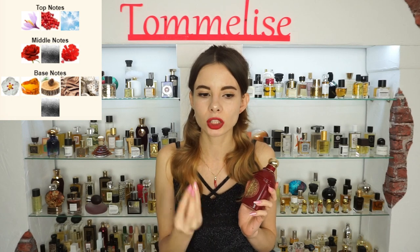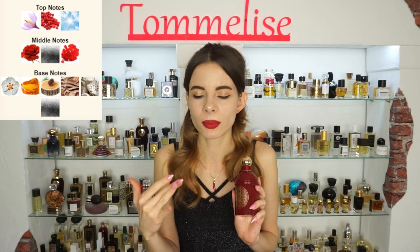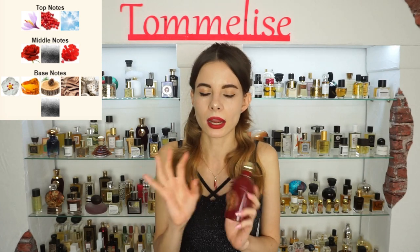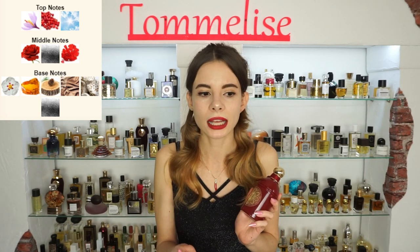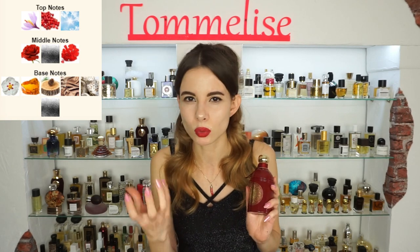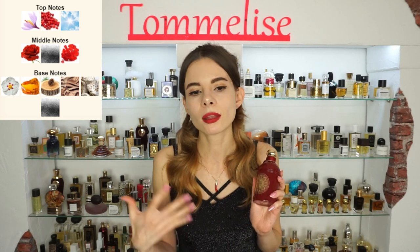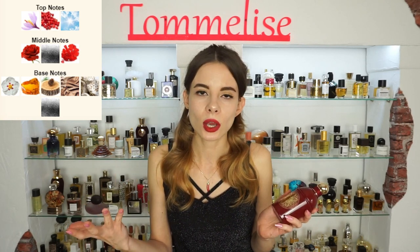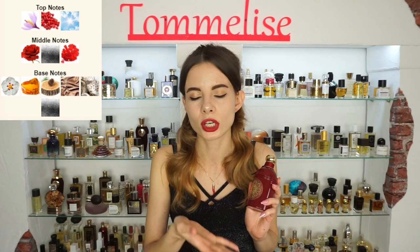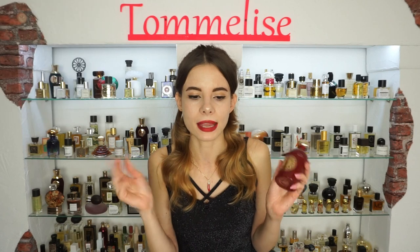It has a bit of a medicinal touch, but not too much, nothing unpleasant. This is a pretty delicate, leathery, musky accord. The rose just adds more of a mysterious touch without being jammy, sweet, or really floral. And in the base, along with the leather note, we have labdanum, amber, orris root, cedarwood, and musk once again. So a pretty classy base.